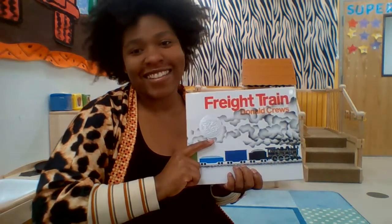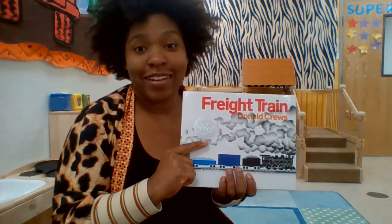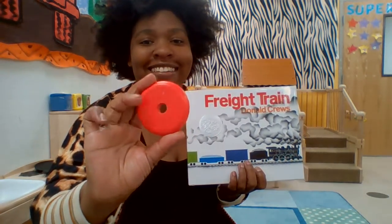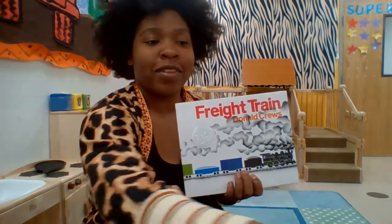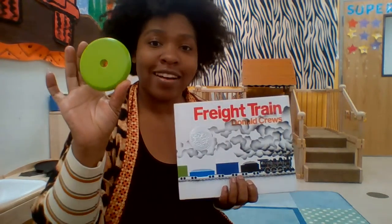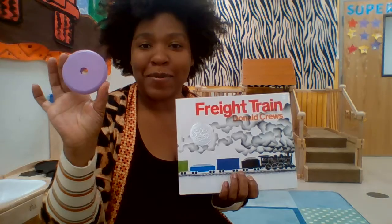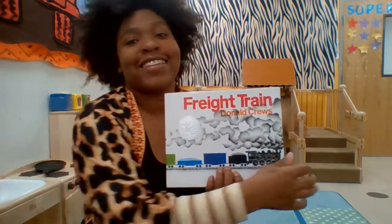Hello! Today's story is Freight Train by Donald Crews. Within this book you might see a few colors. Let me know if you can find the color red, the color orange, the color yellow, the color green, the color blue, the color purple, and the color black. Let's begin.